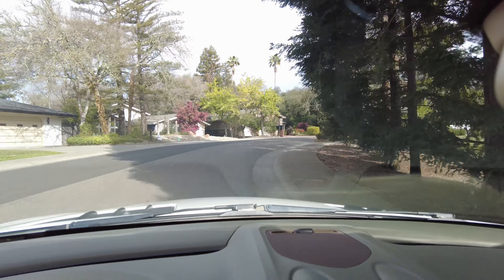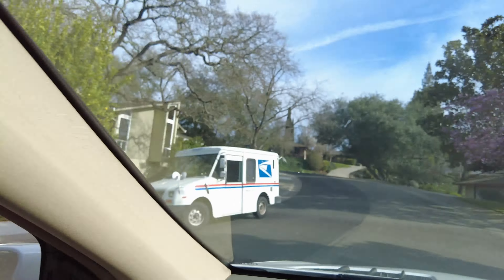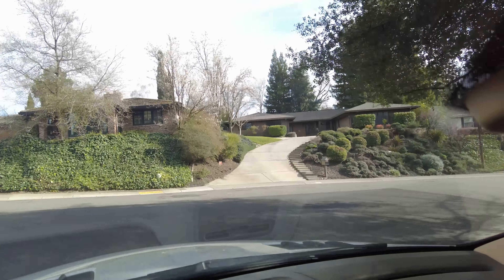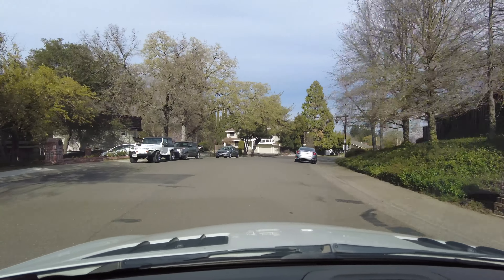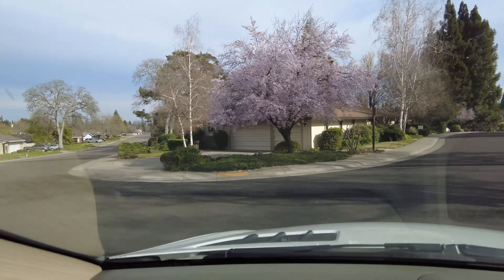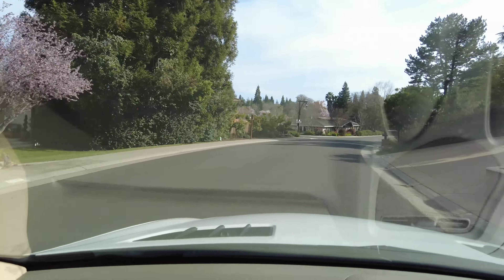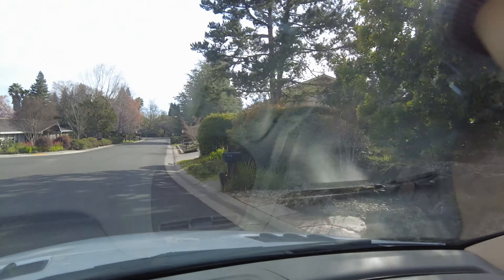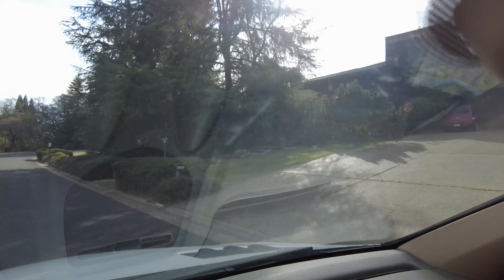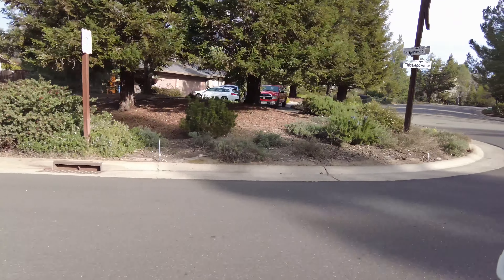The neighbors all get together and close down the streets for events. If you're looking for somewhere family-friendly where everyone looks out for each other, this is the spot. You've got lemon trees, beautiful trees — Fair Oaks is known as the city of trees, and there's a reason for that. The type of buyer looking at Currow Downs is probably also looking in Gold River, the Kenneth area of Fair Oaks, or Orangevale and Woodbridge. This area definitely competes with all of those.